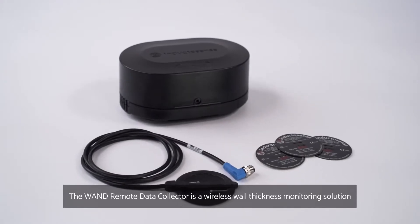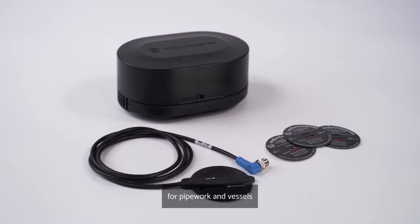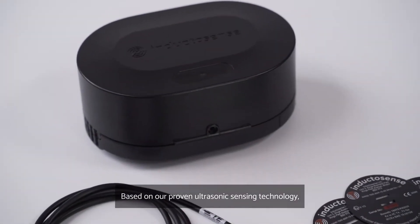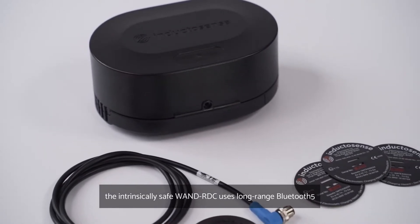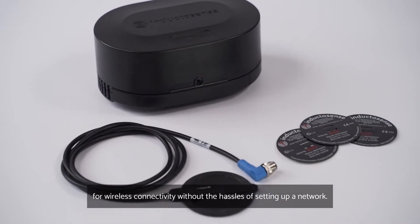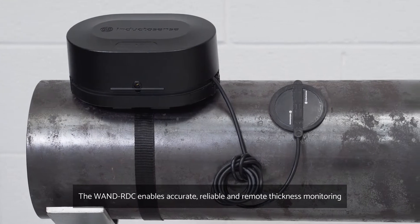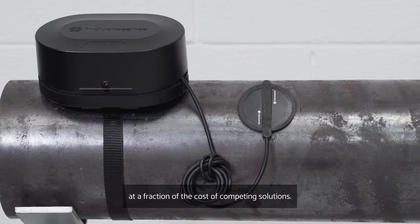The WAND Remote Data Collector is a wireless wall thickness monitoring solution for pipework and vessels. Based on our proven ultrasonic sensing technology, the intrinsically safe WAND RDC uses long-range Bluetooth 5 for wireless connectivity without the hassles of setting up a network. The WAND RDC enables accurate, reliable and remote thickness monitoring at a fraction of the cost of competing solutions.